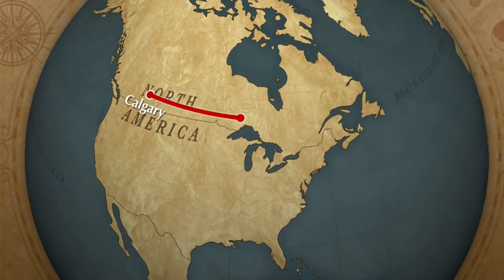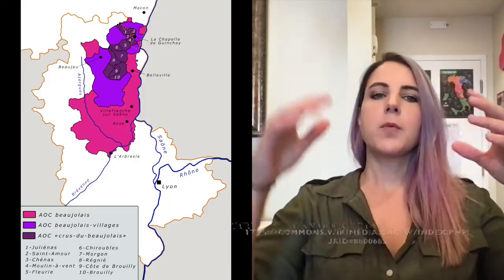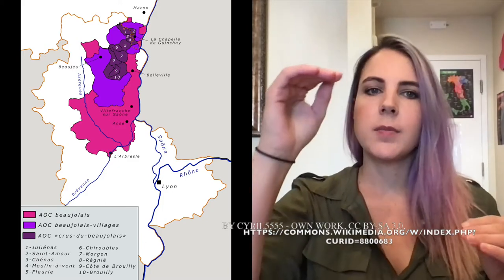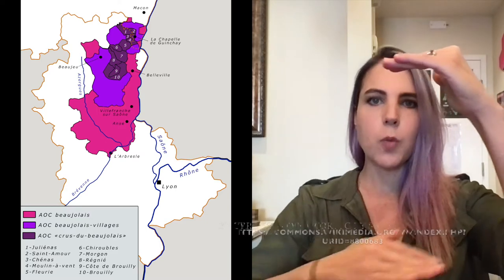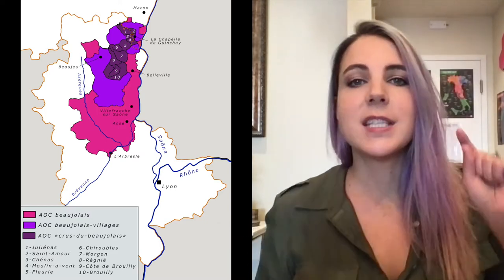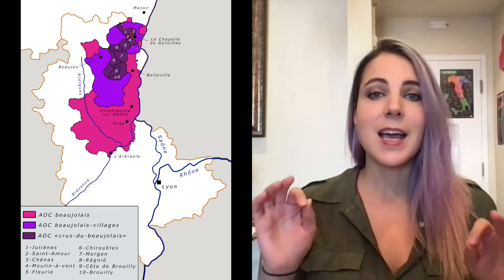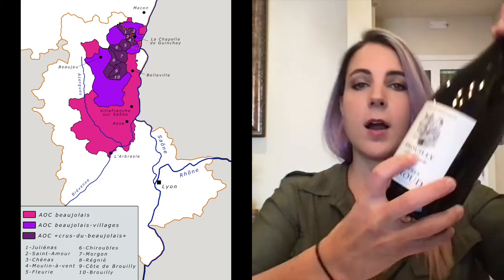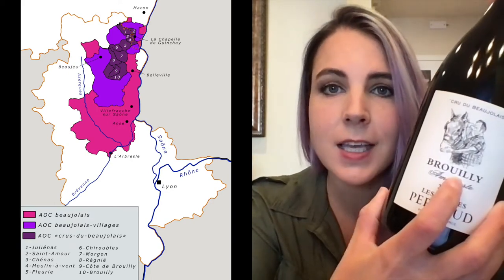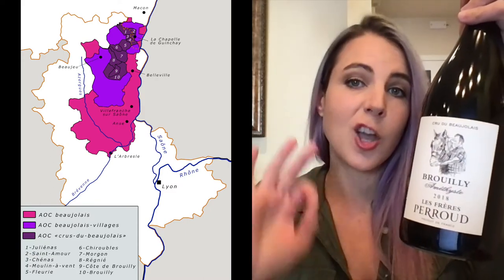So where are we? We're going to be in Beaujolais, France, which is south of Burgundy, with Mâcon at the bottom. Beaujolais runs down almost into the Rhône Valley. There are 13 AOCs here with 10 of them as Beaujolais Cru AOCs. Brouilly, which is where this wine comes from, is actually the most southern appellation and it is also the largest.